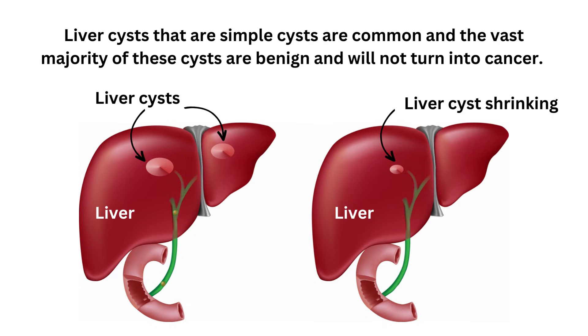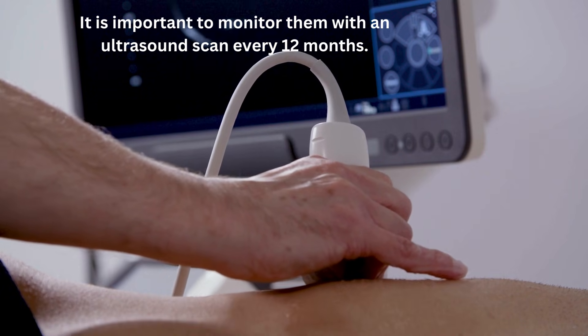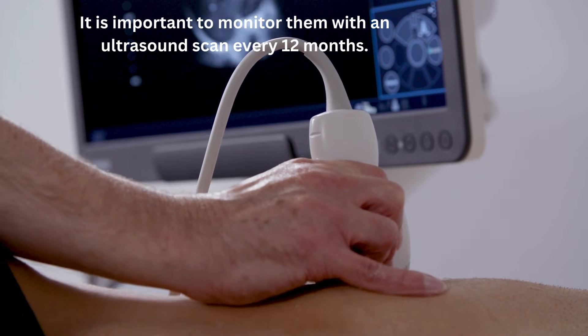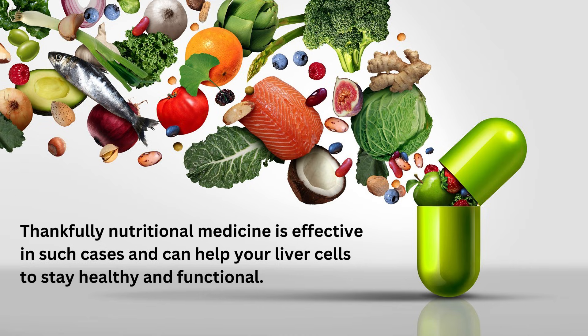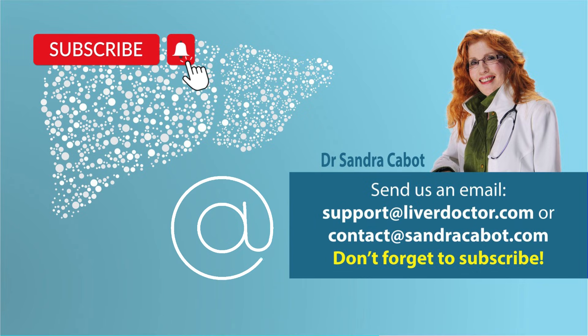To summarise: liver cysts that are simple cysts are common and the vast majority are benign and will not turn into cancer. It is however important to monitor them with an ultrasound scan every 12 months. If you keep forming more cysts, this can be a sign that your liver is inflamed and healthy liver tissue is turning into non-functional cysts. Thankfully, nutritional medicine is effective in such cases and can help your liver cells to stay healthy and functional. I hope you've enjoyed this video — feel free to email us from our website, and if you enjoyed this video, click like and subscribe. Thanks for listening.